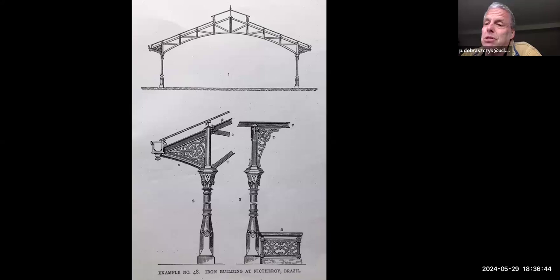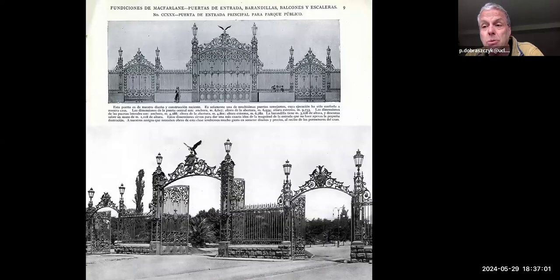In the late 19th century, McFarlane was increasingly targeting his products at overseas traders. He published at least one edition of his catalogue in Spanish for the South American market. It's interesting that many iron buildings still survive in South America — these are the entrance gates to the main park in the city of Mendoza in Argentina, made by McFarlane at the very end of the 19th century.